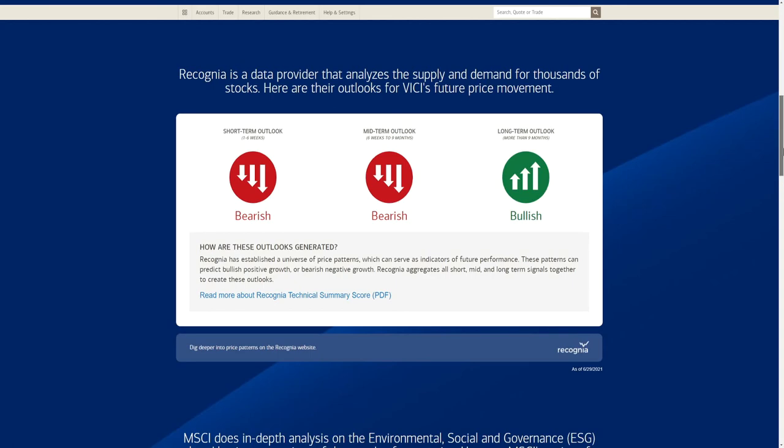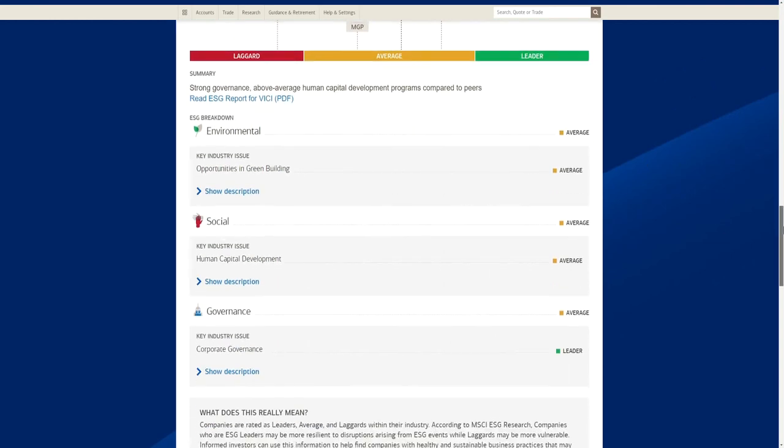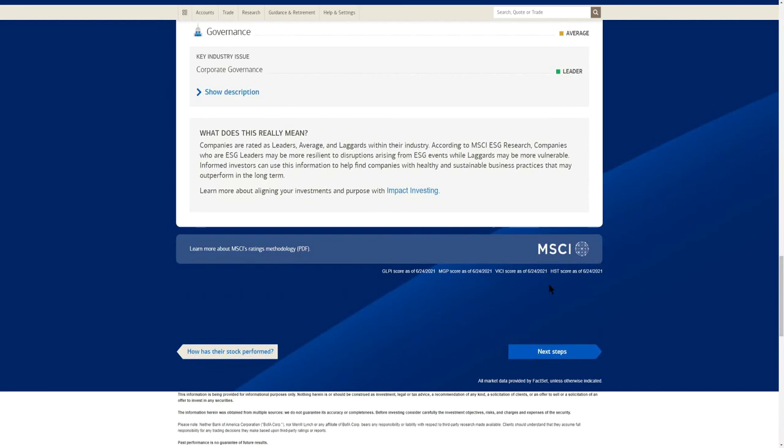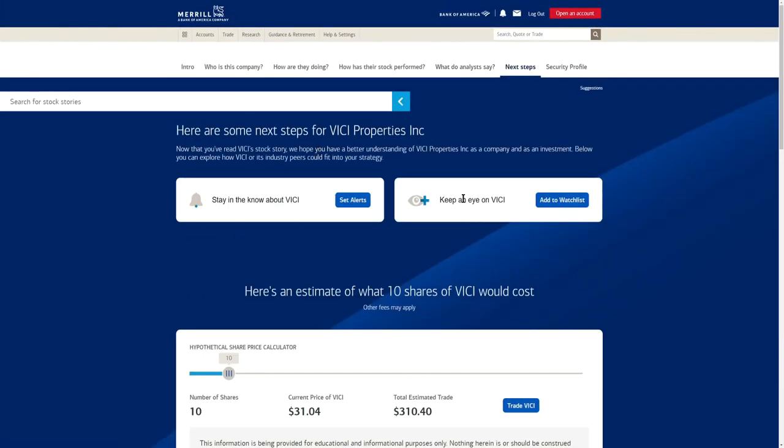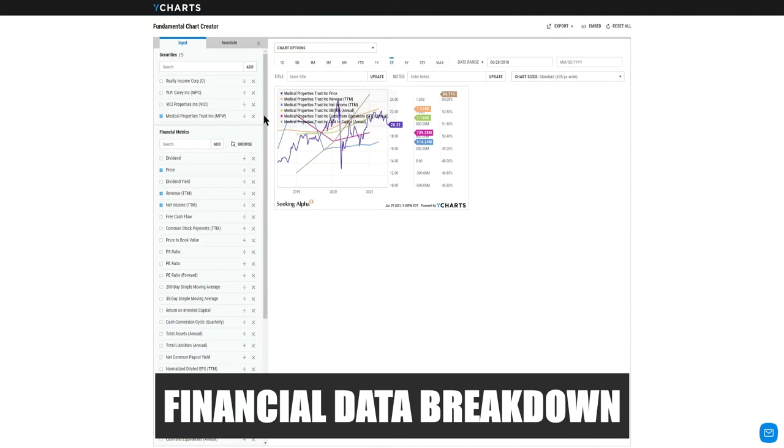The overall score for VICI versus other REITs is above average — not a leader, but above average. Let's do a quick comparison summary: looking at EBITDA for Medical Properties Trust, it's growing up at $1 billion, and funds from operations is also growing — positive signs for a REIT. The debt to capital is at 54.74%, slightly above the 50% threshold I like to see.